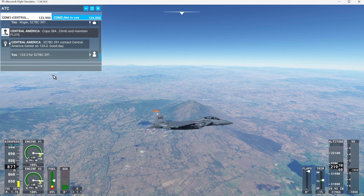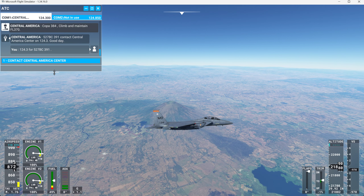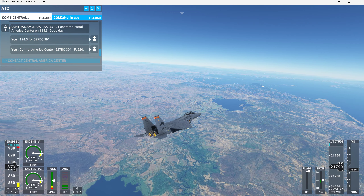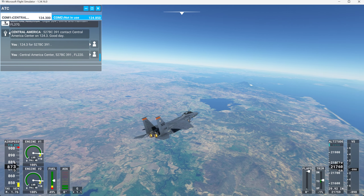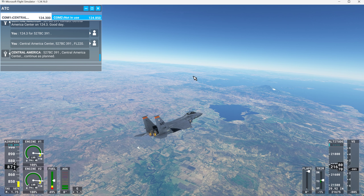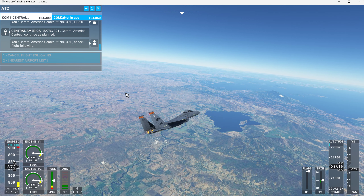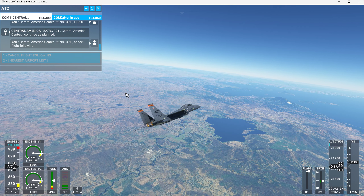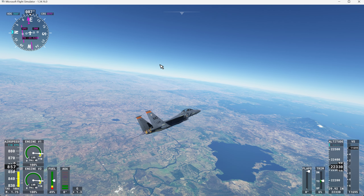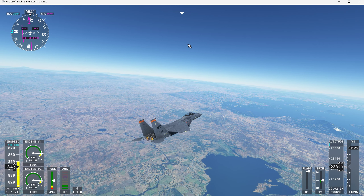124 Decimal Tree for 527 BC Tree Niner 1. Central America Center, 527 BC Tree Niner 1, flight level 220. 527 BC Tree Niner 1, Central America Center, continue as planned. Alright. Central America Center, 527 BC Tree Niner 1, cancel flight following. 527 BC Tree Niner 1, Central America Center, cancellation received. Squawk 7000. Frequency change approved.